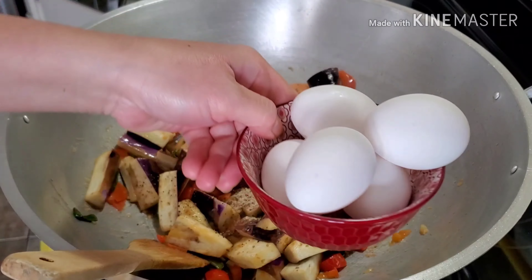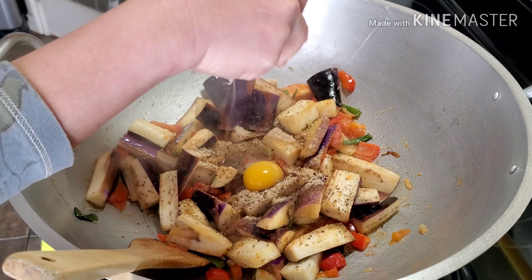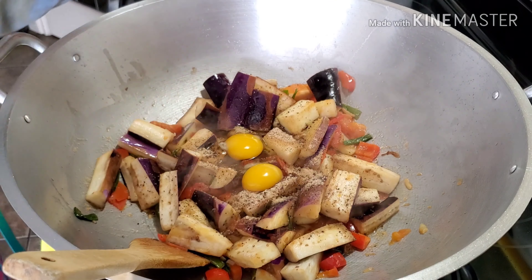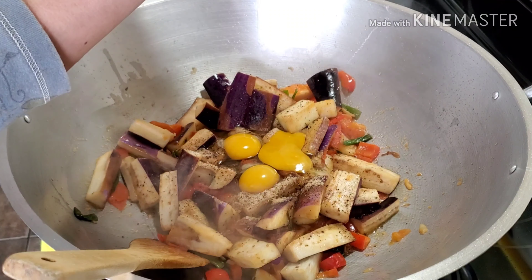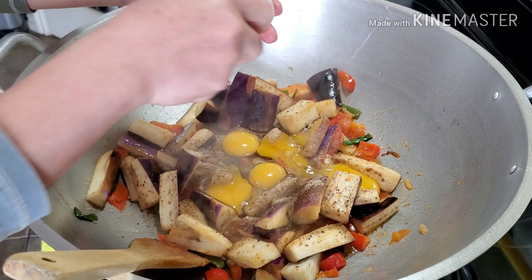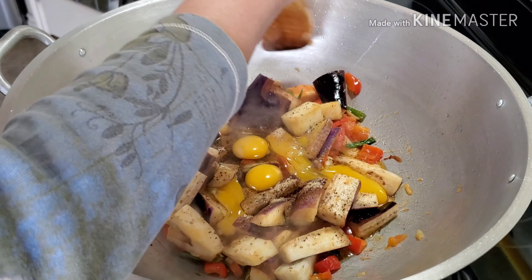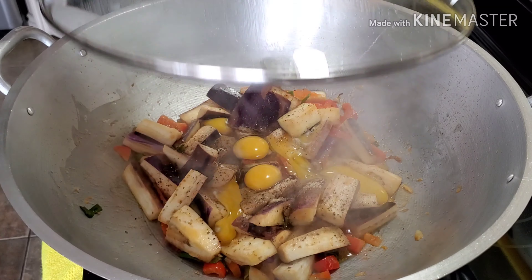Next, we're going to crack our five eggs and put them in the middle. We're not going to mix it right away — we're going to let the eggs sit for at least five minutes. Let's cover this one back.